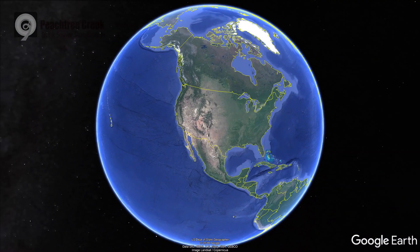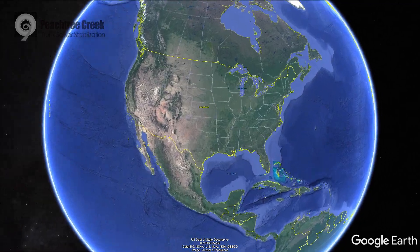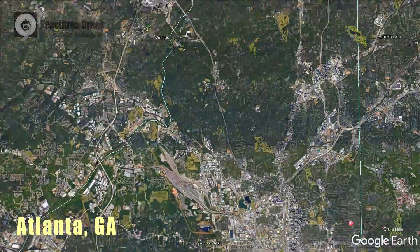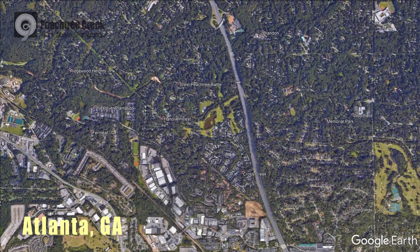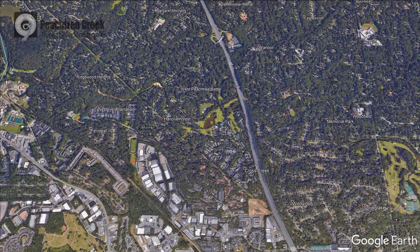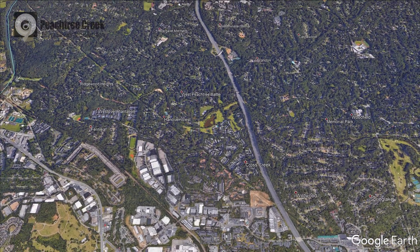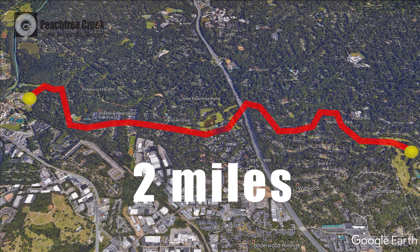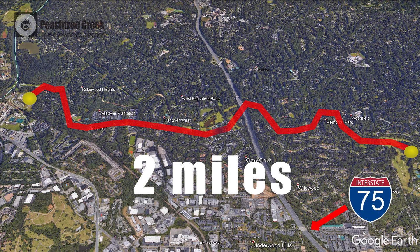One of the largest spiral wound rehabilitation projects in the United States is located in Atlanta, Georgia. The Peachtree Creek Trunk Sewer Stabilization Project was bid and awarded to spiral wound installer Ruby Collins in 2018. The work involved renewing an old concrete sewer that spans for just under two miles and crosses beneath the busy Interstate 75.